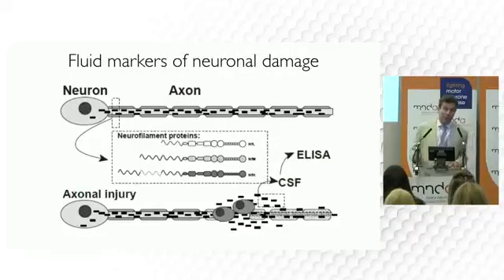I want to talk about what we can measure in the blood and the spinal fluid, because that's going to be a big change in the clinic. We can measure the breakdown products of nerves — they're called axons — and they release neurofilaments, which are the little building blocks, the sort of Lego blocks of the nerve.